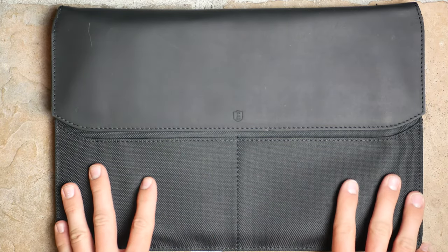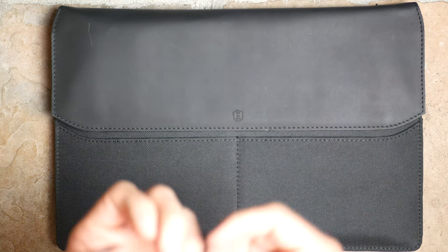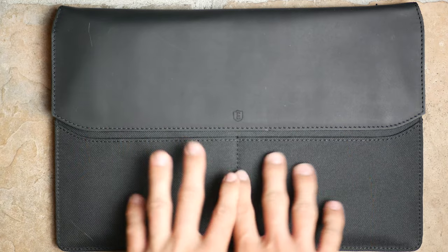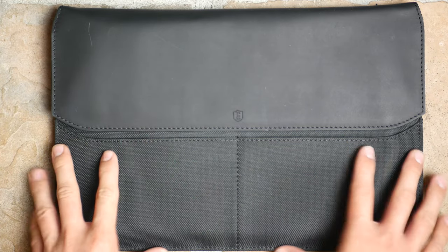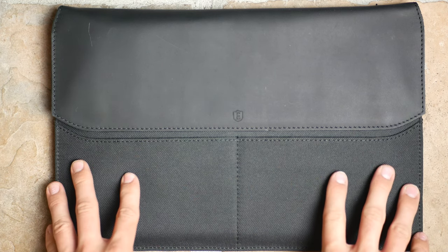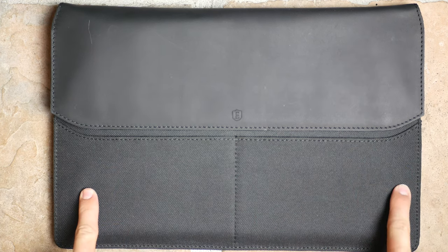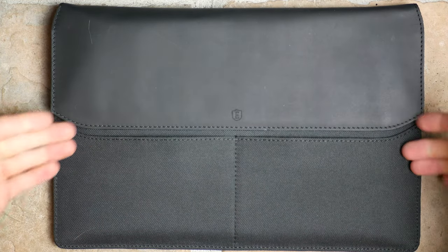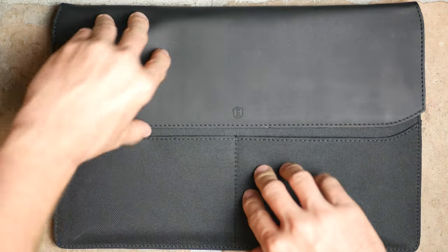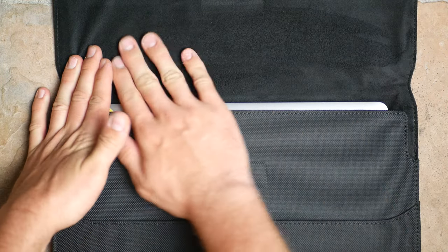The last item — and probably the one I was most excited for — is Extra's laptop sleeve. Extra also makes phone cases, key holders, laptop sleeves, and a ton of other things. This is the Napa Black color; it comes in two colors and retails for $110, on sale for $87. On the outside there are two pockets for cords, headphones, or whatever you need, and there's a magnetic closure on the front.